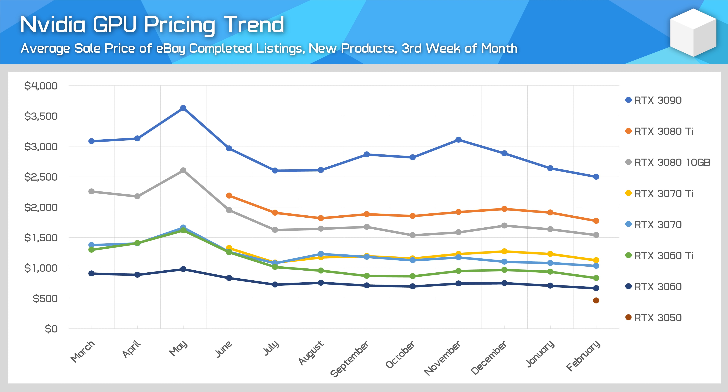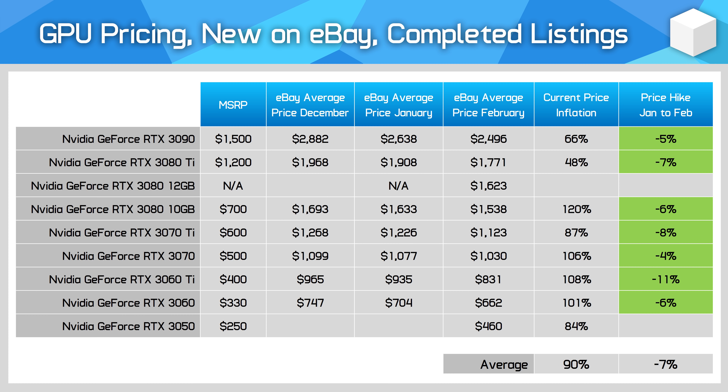The effect on GPU prices as measured in the scalper market is clear: pricing for most models is at or very close to the lowest price recorded in the past 12 months. Looking at NVIDIA GPUs, since December prices for all models are trending down, and the majority are now cheaper than the previous low in July. Month-on-month, NVIDIA GPUs have fallen in price by 7% on average, and we're finally seeing average price inflation below 100% for the first time in a long time.